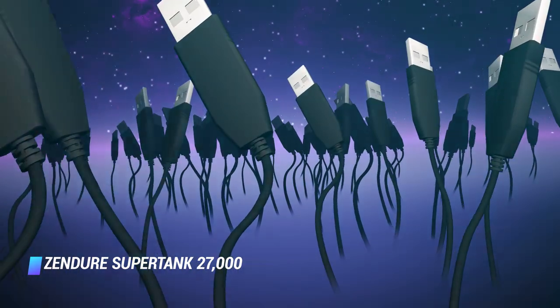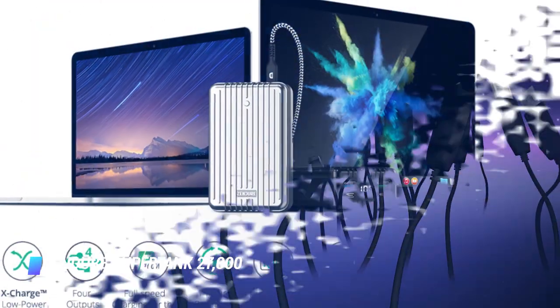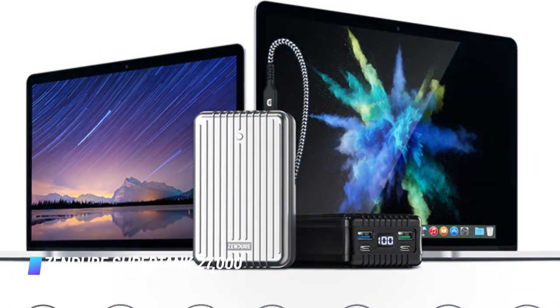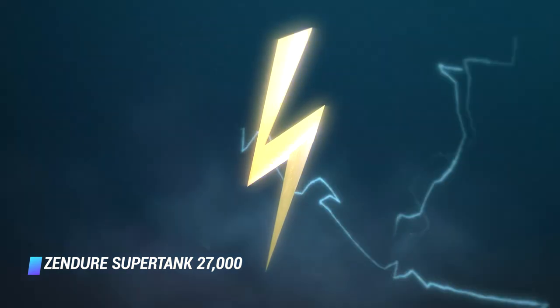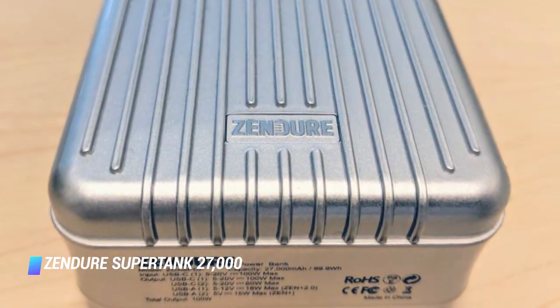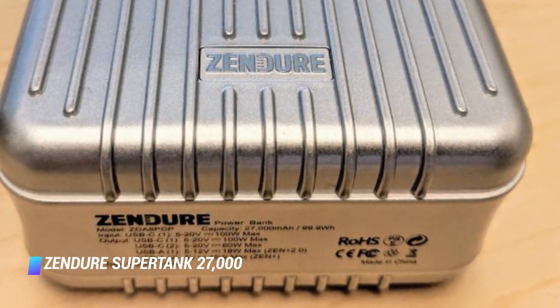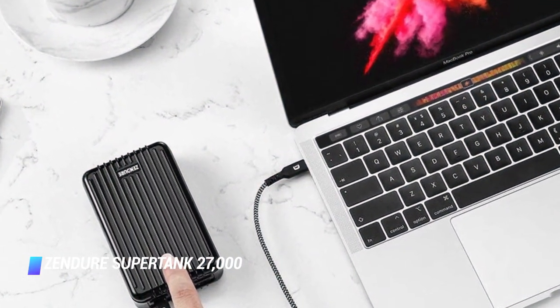It's one of the few portable batteries capable of recharging the 15-inch MacBook Pro and other high-powered devices at full speed. Its 27,000 mAh capacity is also the largest that the TSA approves for travel. To put that into perspective, it can extend your 15-inch MacBook Pro's battery life by 8 hours or charge your iPhone XS 7 times. That's a lot of juice.